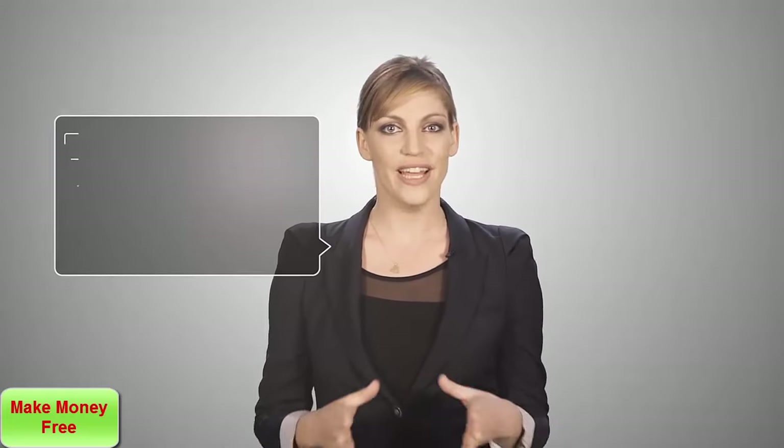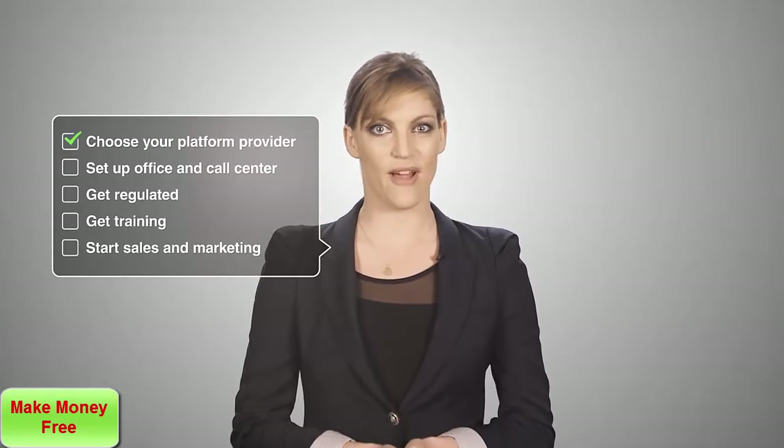And now you need to get your piece of the action. What do you need to do to get your brokerage running? Here's the synopsis. First of all, and most importantly, you'll need to contract with a platform provider.